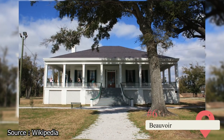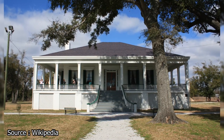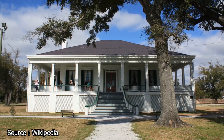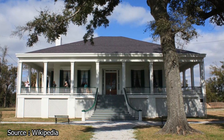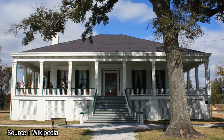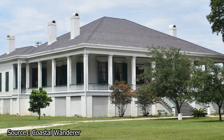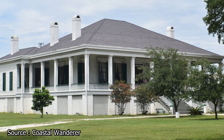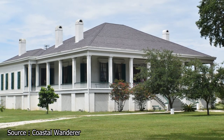Beauvoir. After you've spent a couple days at the casino tables and the hotel spas, you might be looking for a way to energize your mind. Why not learn a little U.S. history while you're in town? A great place to do this is at Beauvoir, which is the name of the Jefferson Davis Home and Presidential Library. During the Civil War, Davis was the president of the Confederacy, and later in life he retired to this property to live out the rest of his days.